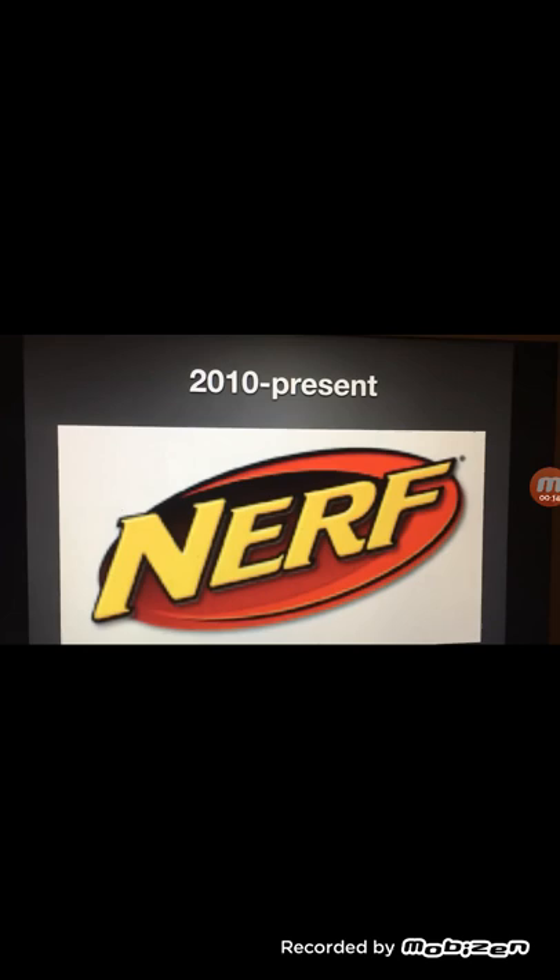Today we're going to take a look at Nerf. It's Nerf or nothing!